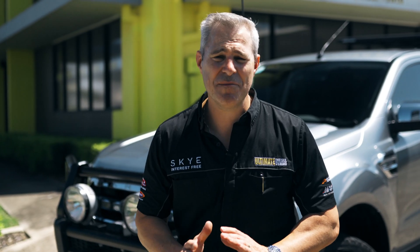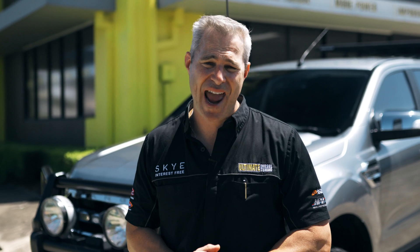So as you can see, from a custom dyno tune only, you can get great results in power and torque.